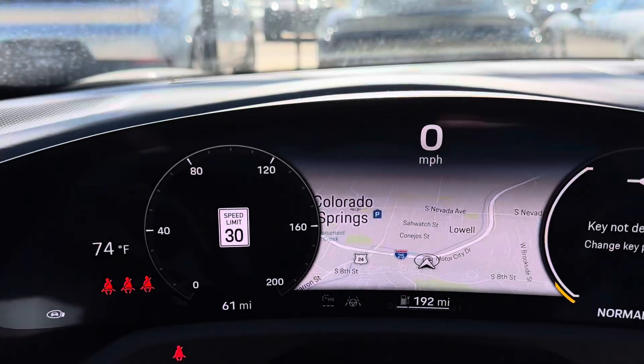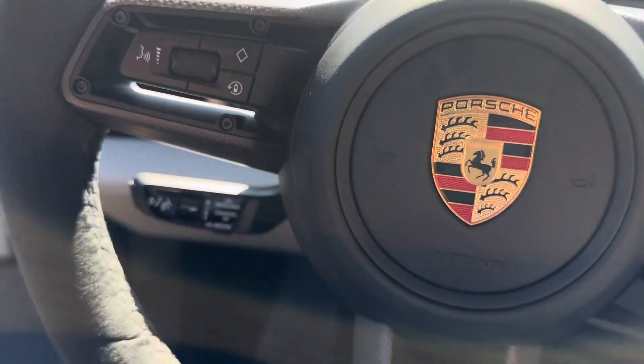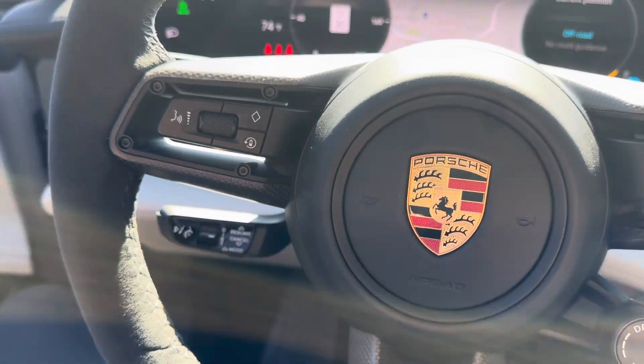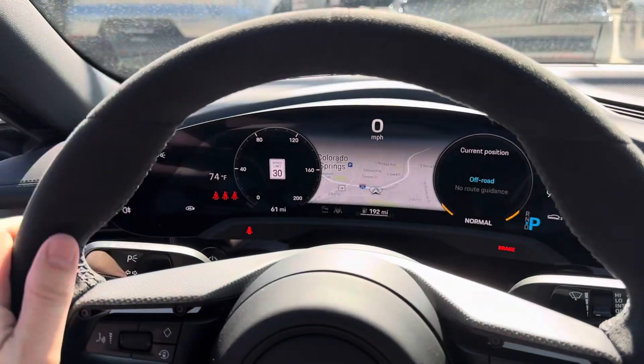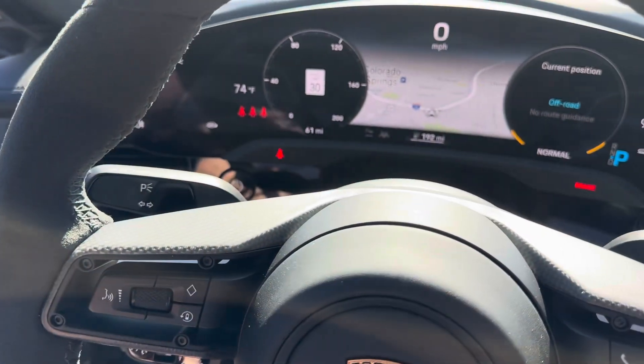This car currently has 61 miles on it — still absolutely brand new, probably only been on one test drive or maybe two. And you have the Alcantara steering wheel with the matte carbon fiber, which is really nice. It's also heated, so you have a heated steering wheel.